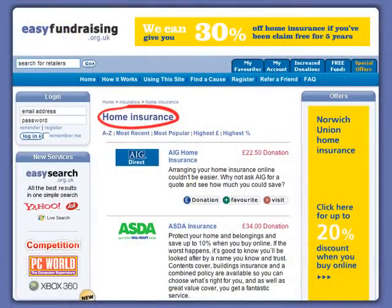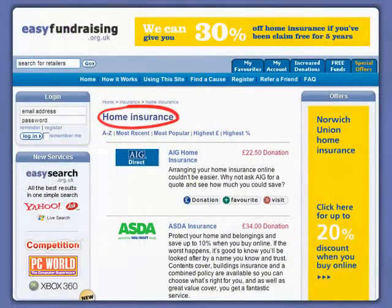We recently renewed the home insurance, chose the cheapest quote — the one we would have gone for anyway — and that raised £45 for the school just by doing it through Easy Fundraising.